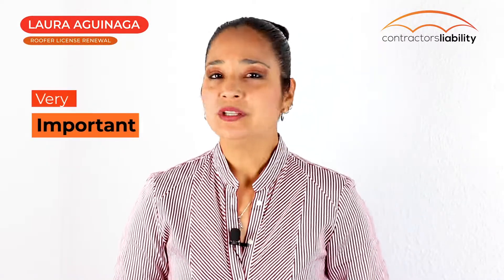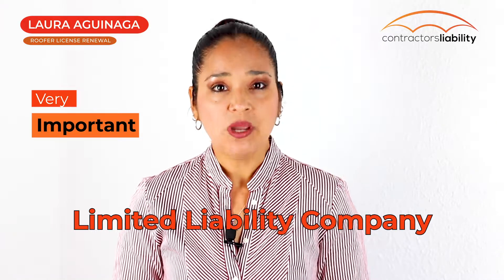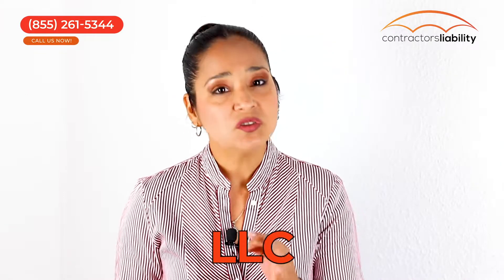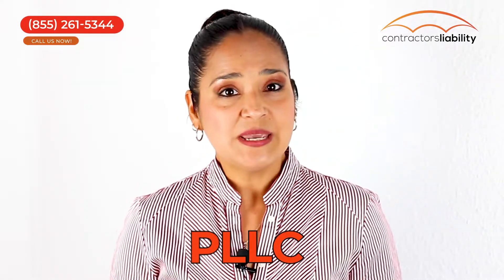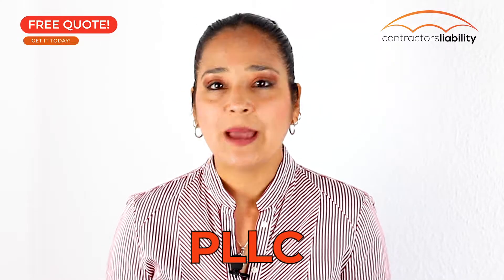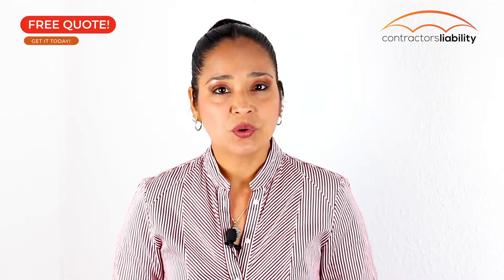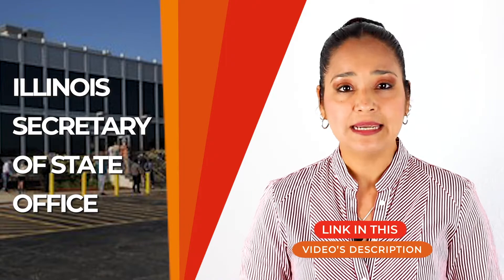But first, a very important note if you are a limited liability company. Due to statute changes in Illinois, all businesses listed as LLCs providing professional services are now required to register as a Professional Limited Liability Company (PLLC). This means you need to have your Articles of Organization amended to PLLC to show your professional services. You can contact your lawyer or accountant to make those changes with the Illinois Secretary of State's office. You can also read the guidelines provided by the state by clicking the link in the video description and do the changes yourself. Be aware of these changes and avoid having your application rejected.